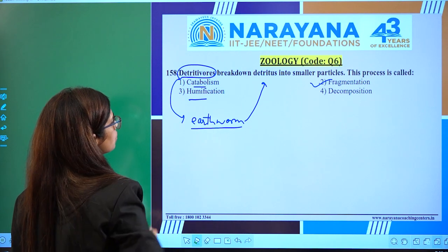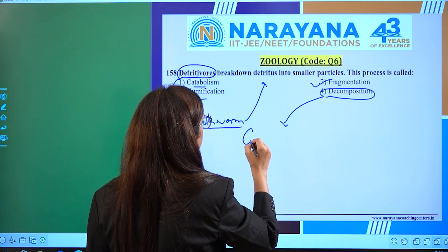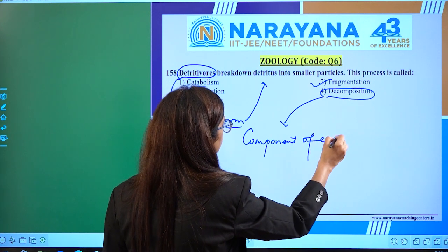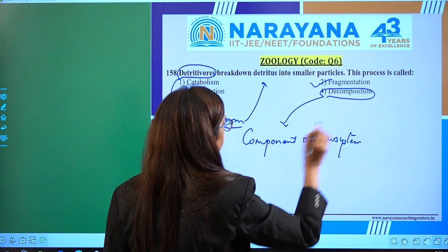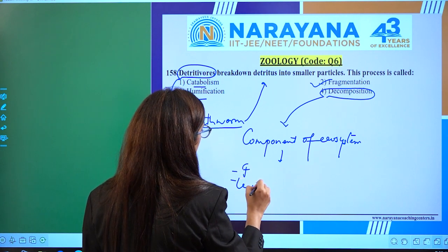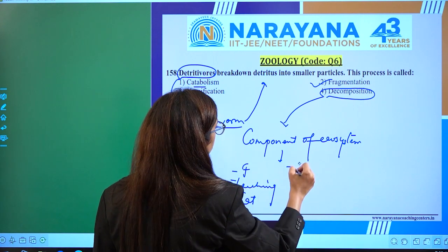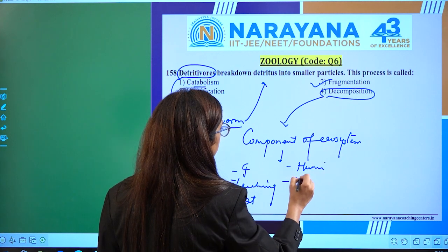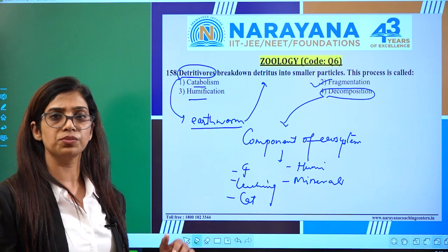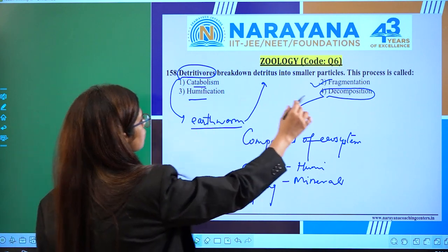Looking at the other options — catabolism, humification, and decomposition: decomposition is a component of the ecosystem, and it includes certain steps. Those steps are: fragmentation, leaching, catabolism, humification, and mineralization — five steps of decomposition. Decomposition itself is separately a component of the ecosystem. So the right answer here is fragmentation.